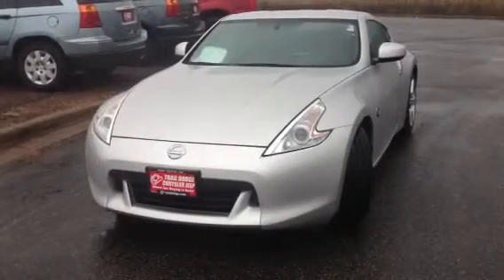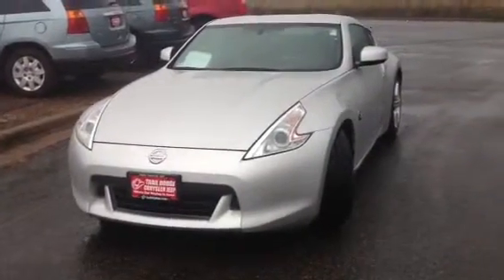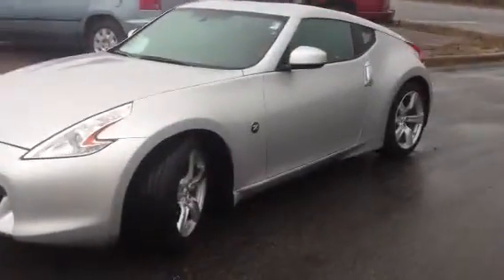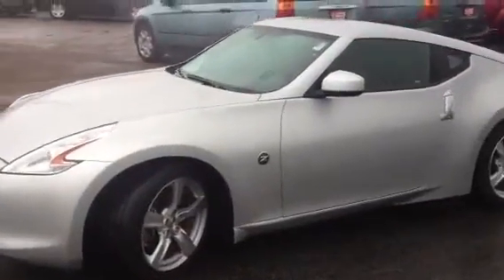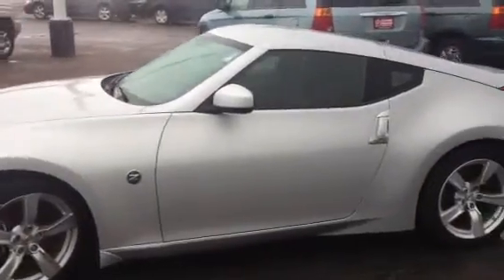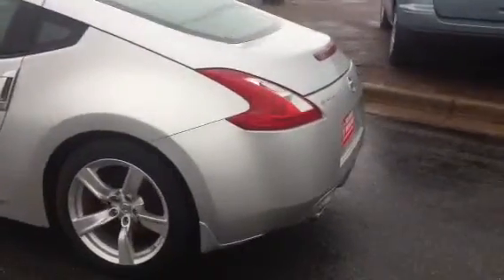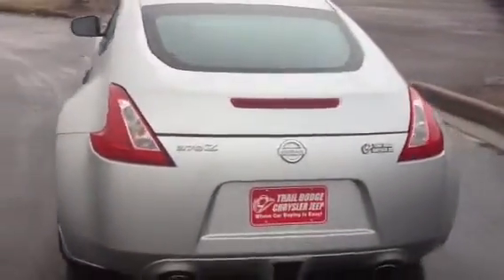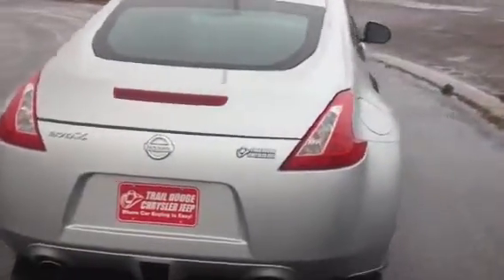This is a 2010 Nissan 370Z. It's got just a little over 12,000 miles, so obviously like new. The body's in perfect condition, excellent tires. Not the greatest state of filming — a little bit rainy and kind of cold — but at least you can see what the car looks like exterior-wise.